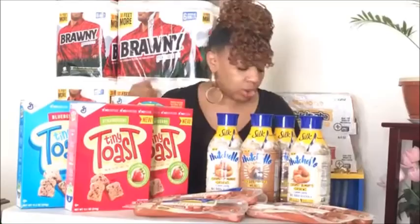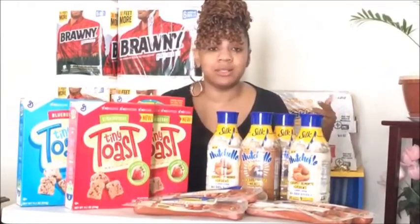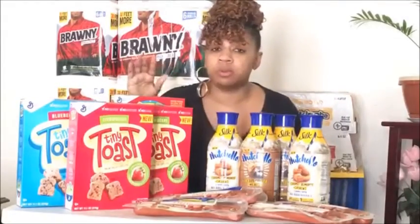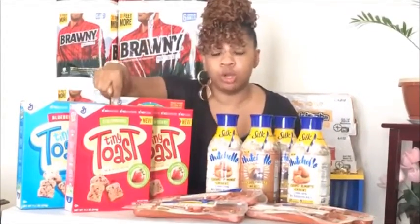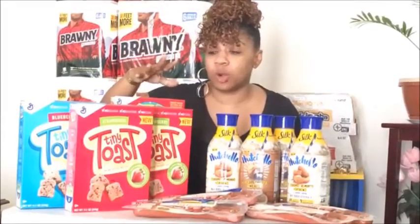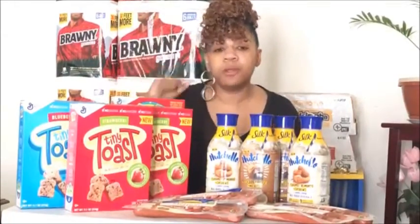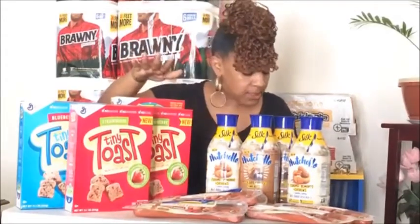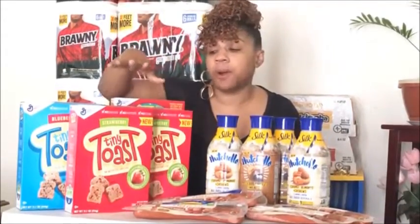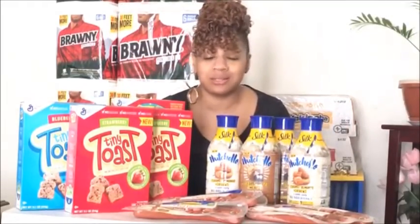After the $5 instant discount, you're at $8.16. Then we're going to use four coupons — go to coupons.com and print these up. If you have two devices, that works best so you can print two off each device to get four coupons. We're using the 50-cent coupons that are doubling. There's also a $1 coupon for the Tiny Toast. Either way, it's going to equal $4 taken off all four boxes, making your total $4.16 for all four boxes.